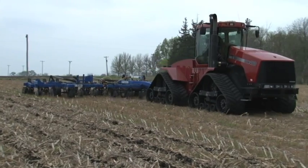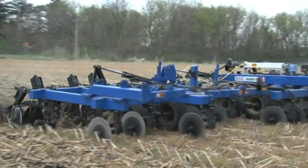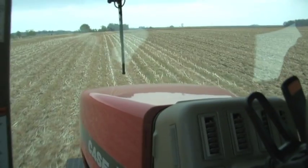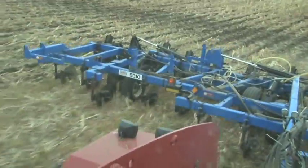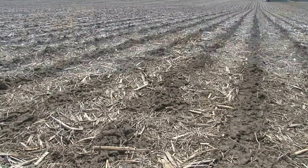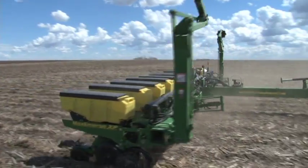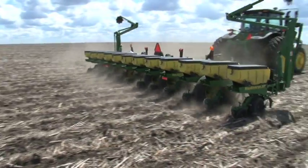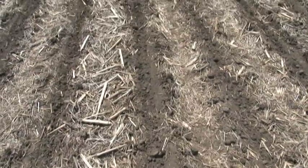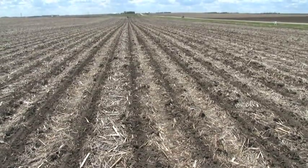For best results, invest in the most precise level of guidance accuracy you can afford. RTK guidance technology offers sub-inch precision repeatable guidance accuracy, but requires a significant investment. It's important to plant the crop into the center of tilled strips. RTK guidance helps match up tillage and planting operations that may be separated by 6 months, and reduces the need to match planter and strip tillage equipment width. An 8-row strip till bar can confidently be matched with a 12, 16, or 24-row planter.